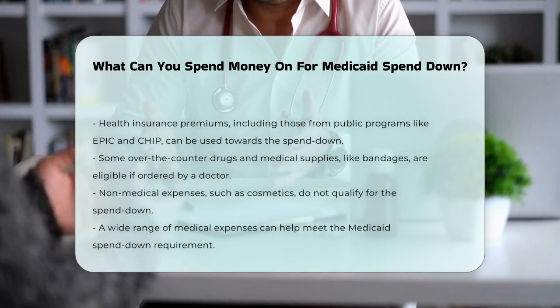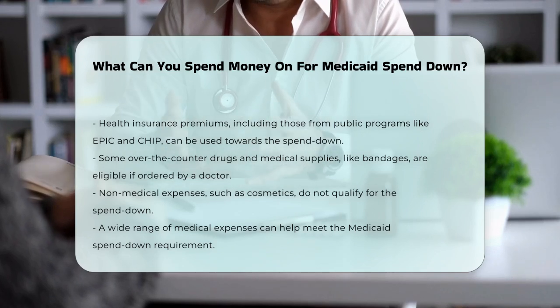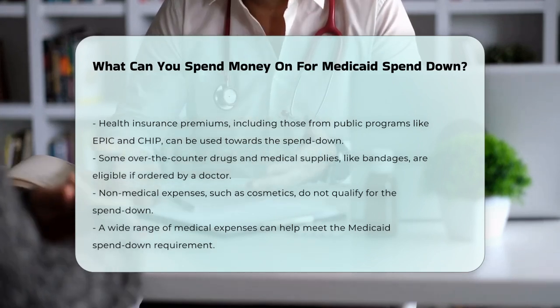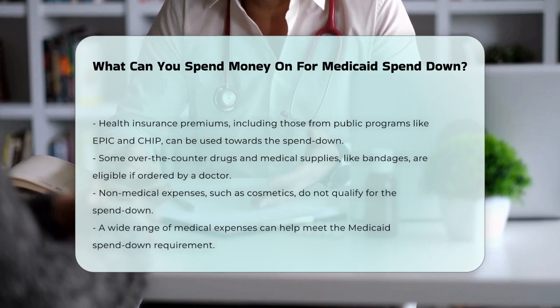To summarize, you can spend your excess income on a wide range of medical expenses to meet your Medicaid spend-down amount. This includes current and past medical bills, insurance premiums, and various other medically necessary costs.